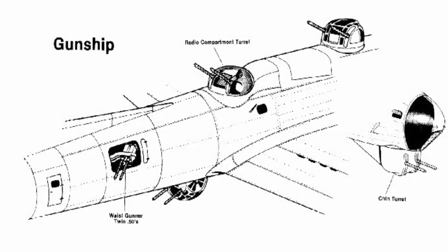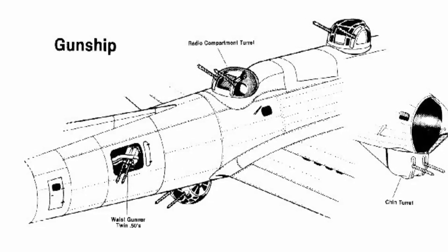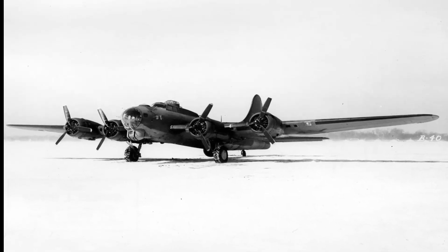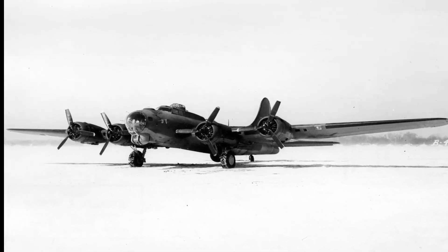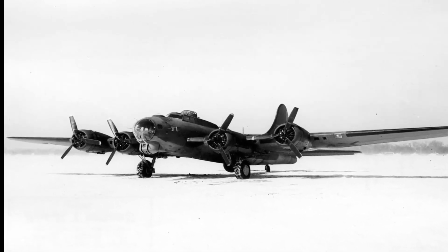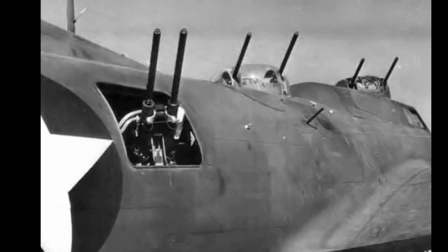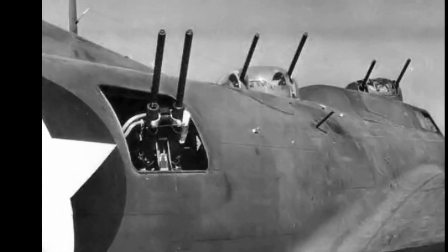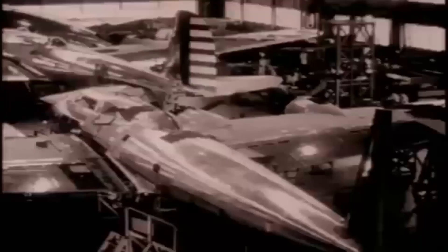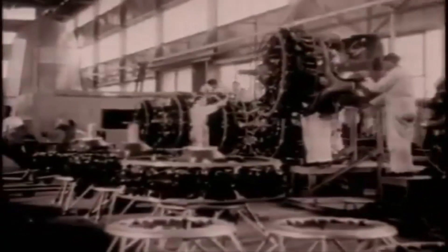Some YB-40s had as few as 14 guns while others had around 30 total machine guns and cannons of different calibers. This variability was largely due to the fact that the outfitting of the YB-40 was achieved after the plane had been built and delivered. Some also had additional turrets installed, and others had additional waist gunner locations added. A total of 25 conversions were made from B-17F bombers, with only 13 being deployed to combat in Europe.